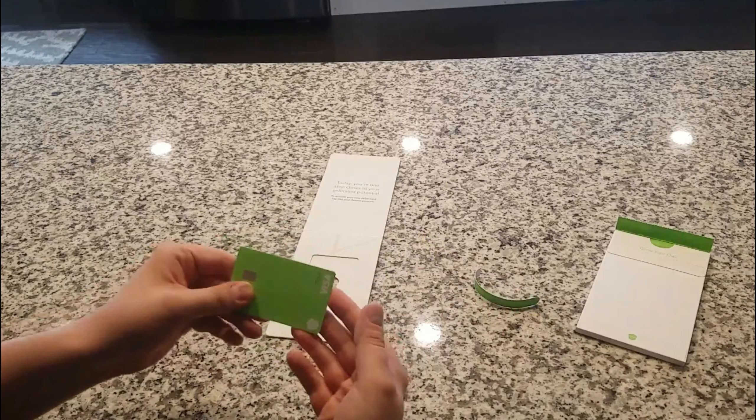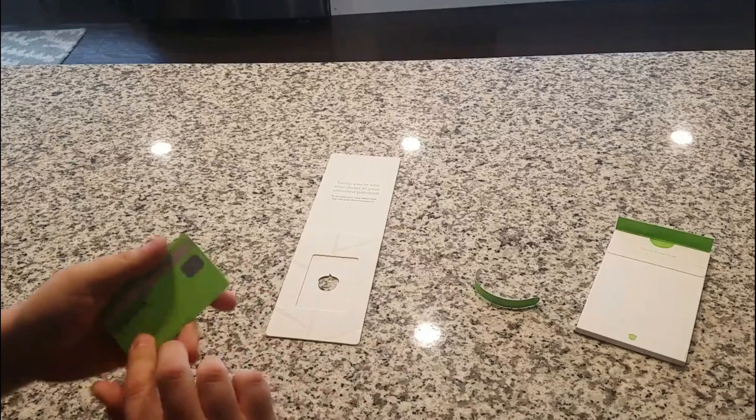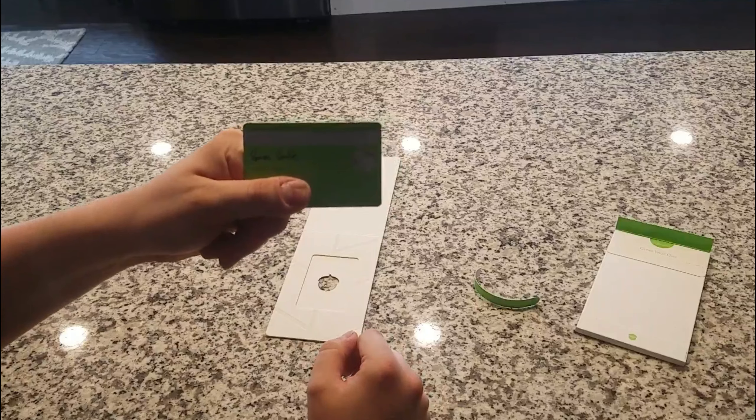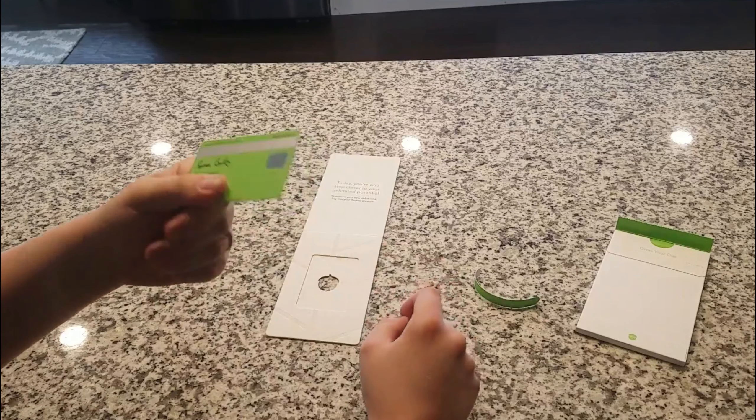"Today you're one step closer to your unlimited potential. To activate your new debit card, log into your Acorns account." So here it is.